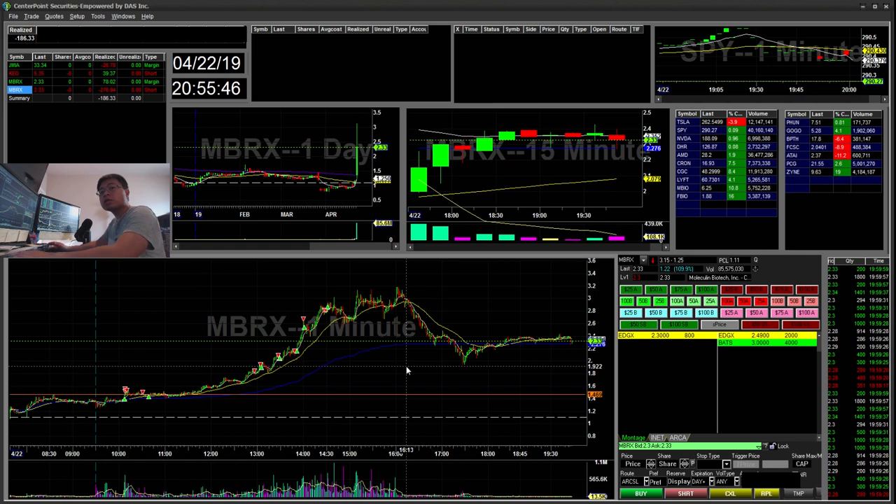Hello everyone, it's Night Train here. Today is April 22nd, Monday. I'll be going over my recap for today. I have a red day recap and I fought MBRX on the front side of the move trying to pick the top, which is not my go-to strategy, but I made a few mistakes there. So let's get started.